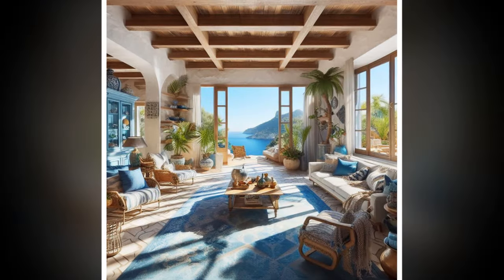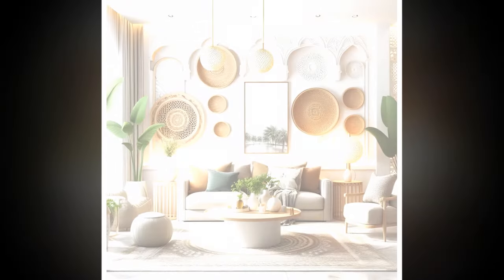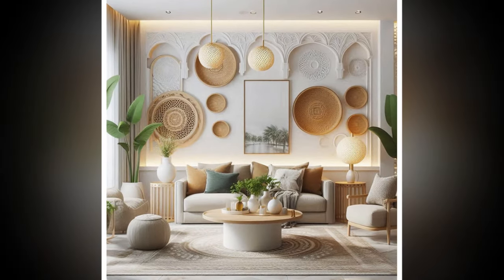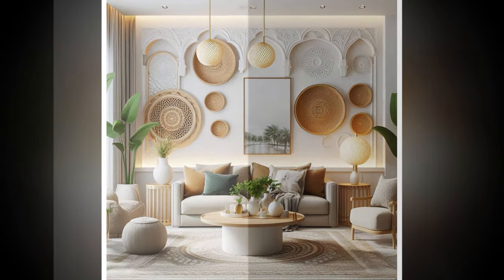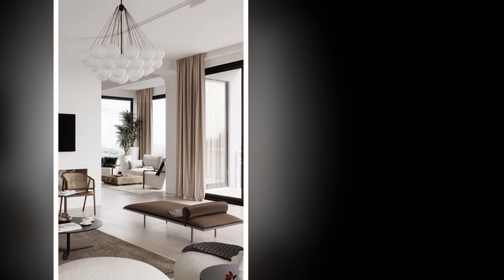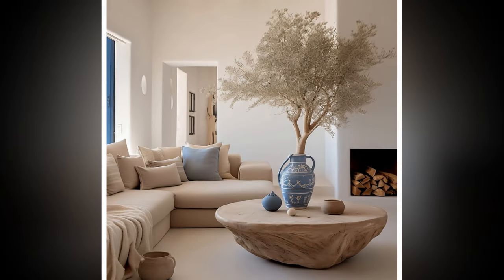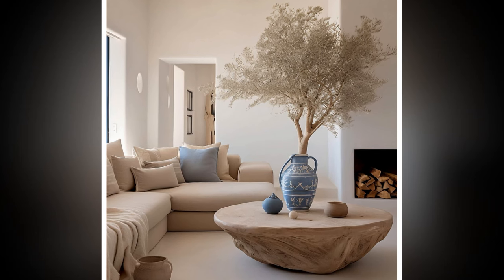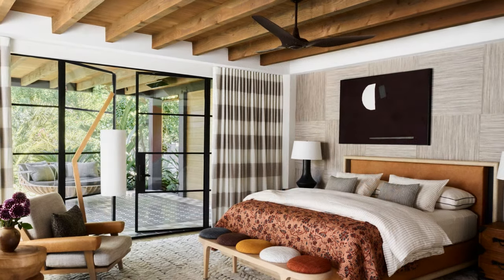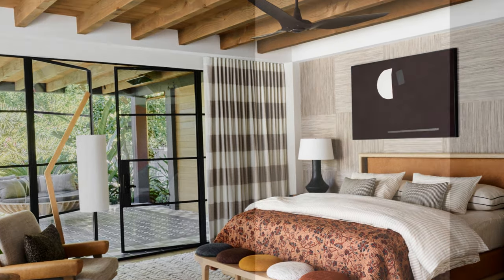Mediterranean interior design offers a unique blend of comfort, elegance, and natural beauty. By embracing its key elements and incorporating practical tips, you can transform your home into a serene oasis that reflects the charm of coastal living. Whether you live in a modern urban space or a rustic countryside home, the principles of Mediterranean design can create an inviting atmosphere that soothes the soul and inspires a relaxed lifestyle. Creating a comfortable Mediterranean-inspired interior involves blending inviting textures, soothing colors, and functional furniture to cultivate a warm and relaxing atmosphere.